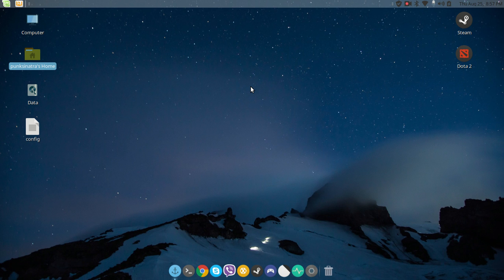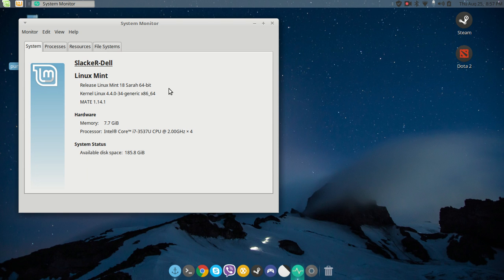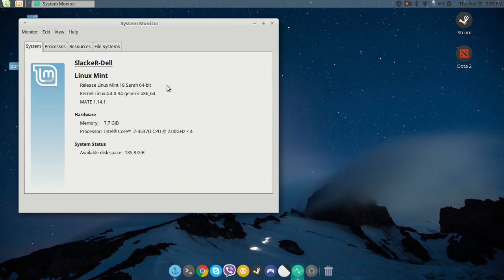This is a Dell Inspiron 5521 running an i7 processor — it shows four CPUs but it's actually a dual core with two threads each. I'm running Linux Mint 18 Sara 64-bit, kernel 4.4.0-34. This machine is configured with 8 gigs of RAM, has Intel HD graphics that comes with the CPU, and also has a discrete graphics card which is an AMD HD 8730M. The most current proprietary AMD drivers don't work with Linux Mint 18.